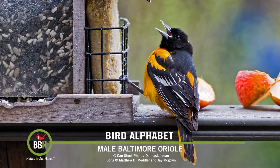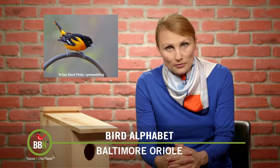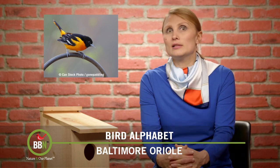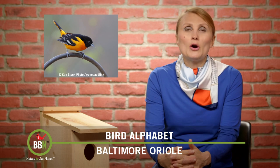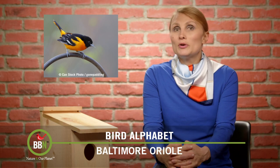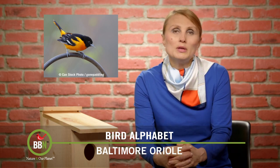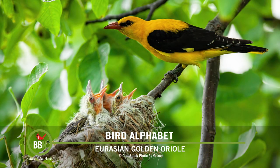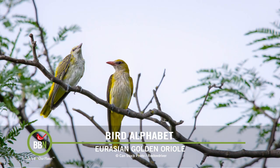Do you know why they're called Baltimore Orioles? A few centuries ago, Maryland used to belong to the Baltimore family — guess what their family colors were? Black and orange. A long time ago when European settlers came here and saw American birds, whichever birds resembled European birds ended up with those European names. The Baltimore Oriole resembled Old World orioles, especially the Eurasian golden oriole, hence the name the Oriole.